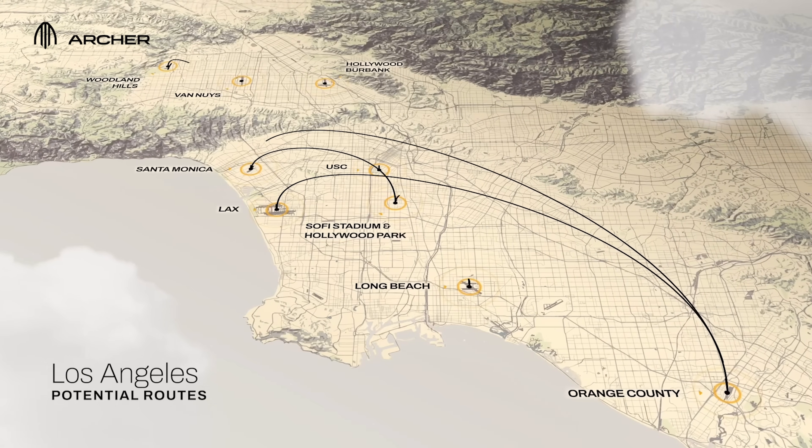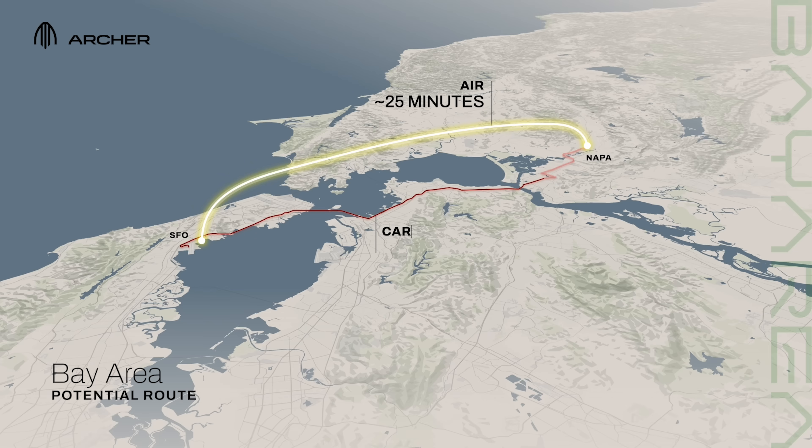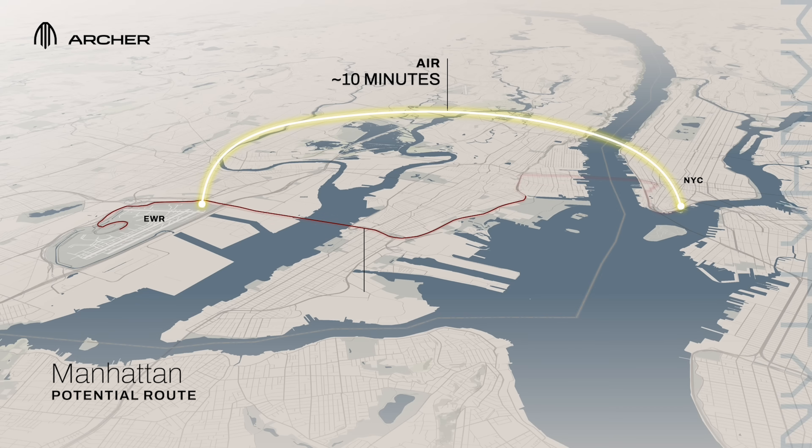We have a range of 100 nautical miles. Those short distance trips are really the optimal use case, and 1,000 pounds for payload.